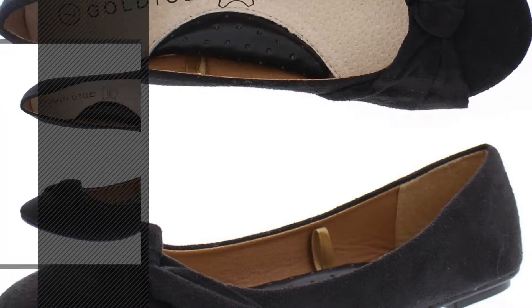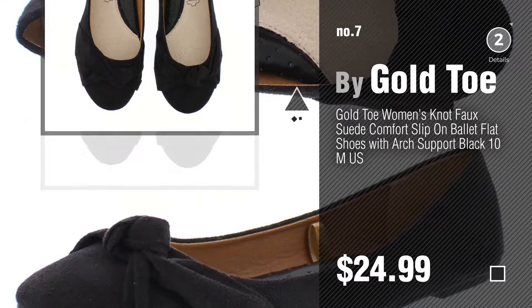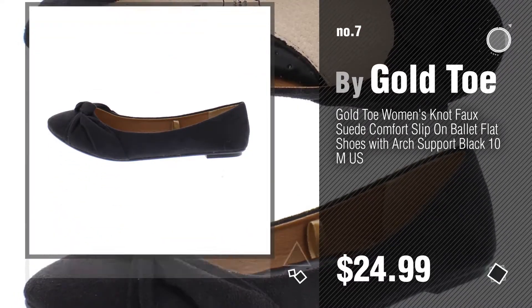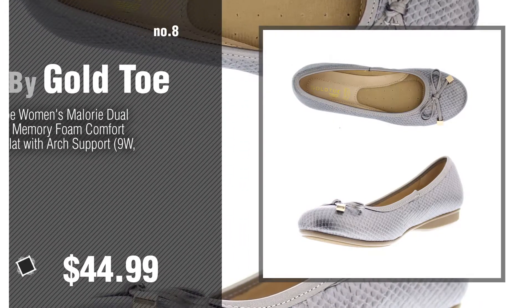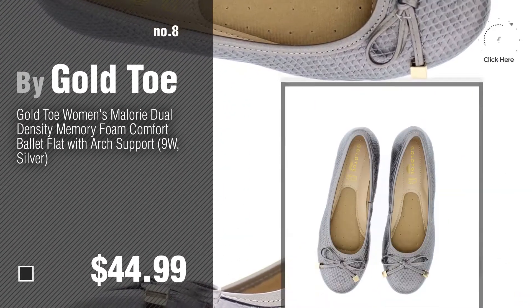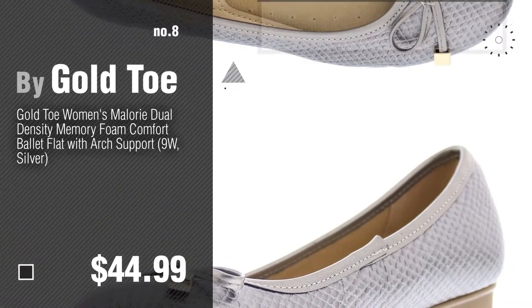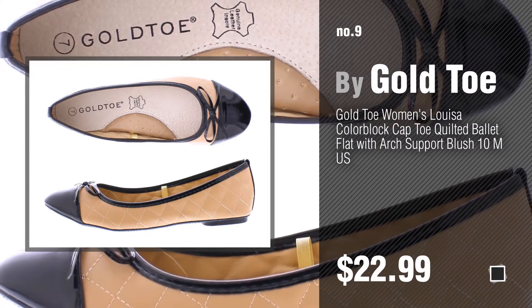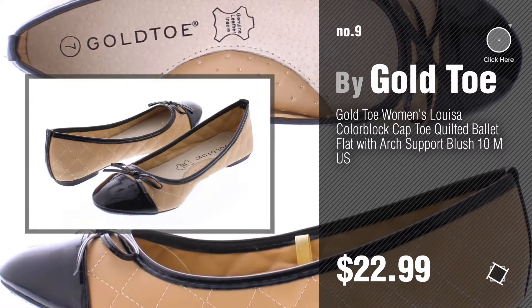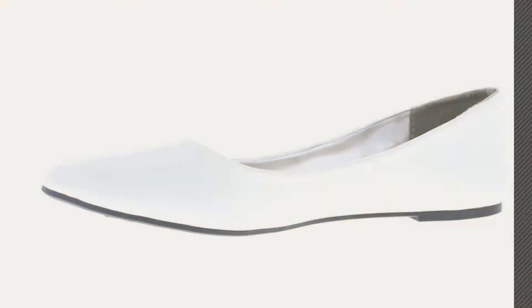Number seven — click the circle to find more amazing products and gift ideas. Number eight. Number nine — discover more women's flats with arch support ideas and items to explore; click the description below. Number ten.